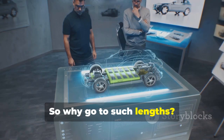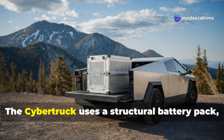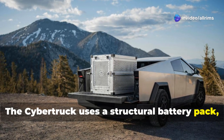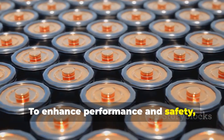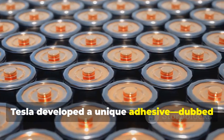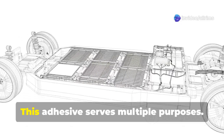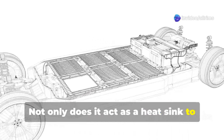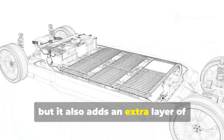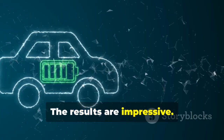So why go to such lengths? The answer lies in Tesla's innovative approach to battery design. The Cybertruck uses a structural battery pack, a cutting-edge solution that doubles as part of the vehicle's frame. To enhance performance and safety, Tesla developed a unique adhesive dubbed the 'Pink Goop' to bind the battery cells. This adhesive serves multiple purposes — not only does it act as a heat sink to improve thermal management, but it also adds an extra layer of protection during high-impact crashes. The results are impressive.